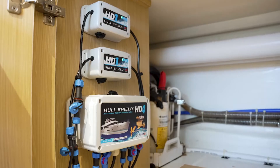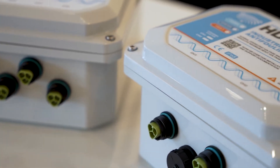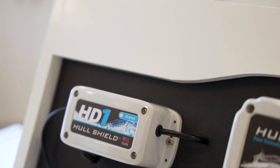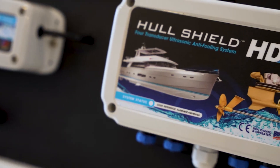The core component of our units are our transducers. These are what ultimately transmit our ultrasound. They can cover anything from your hull, your drives, your stabilizers, or even your plumbing. Right now we offer two main systems: our HD1, which is our single transducer unit, and our HD4, which is our four transducer unit.